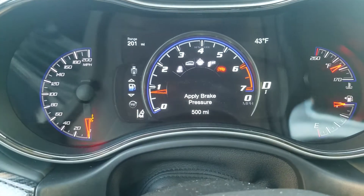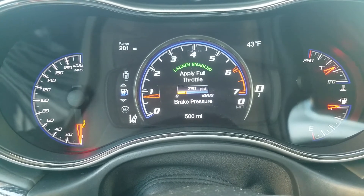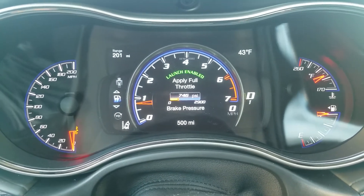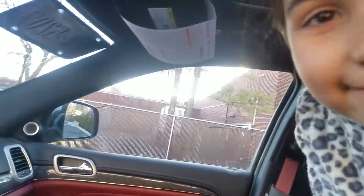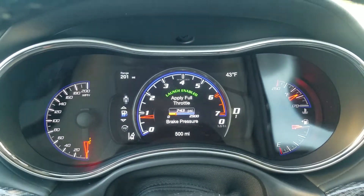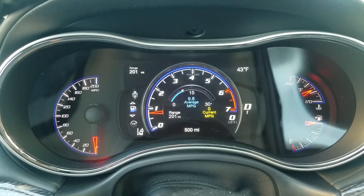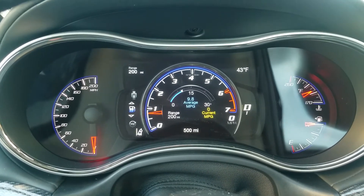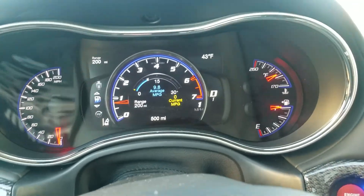Apply brake pressure — launch enabled, full throttle! I'm gonna cancel it though because I'm going to hit a car. My daughter is not buckled up like she's supposed to be, so we'll be back. Maybe I'll do a few launches somewhere before the snow starts — holler back at me later.